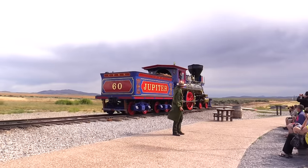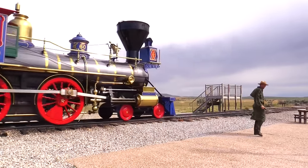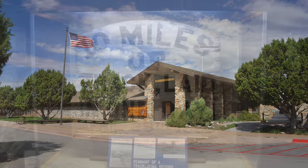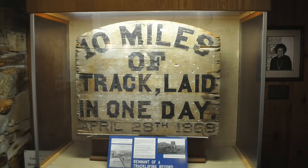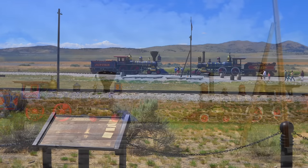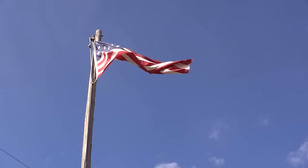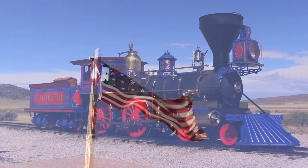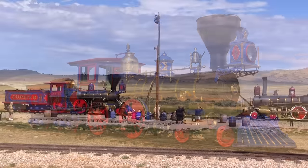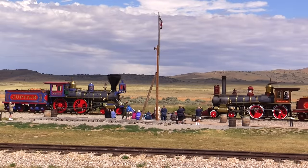Today, the Golden Spike Historic Site serves as an interpretive center of the impact of the transcontinental railroad on the nation. There is a visitor center with various displays about the railroad construction and two theaters. Outside the visitor center, the actual site where the Golden Spike was driven has been completely recreated, including a couple hundred feet of track, some wooden benches, and a period-correct American flag. During the summer months, both locomotives are fired up almost daily and various demonstrations are made throughout the day. On Saturdays and holidays, a complete reenactment of the driving of the Golden Spike is held with volunteer actors in period clothes.